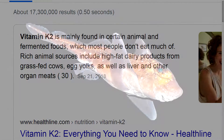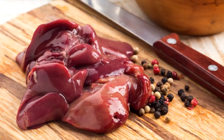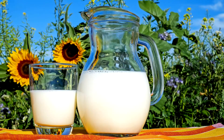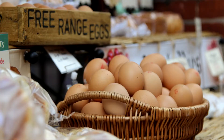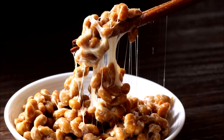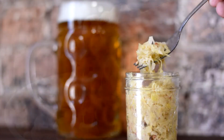Some of these foods would include Ratfish Oil, Organic Grass Fed Beef Liver, Organic Duck and Goose Liver, Organic Grass Fed Dairy such as Cheese, Butter and Milk, Organic Free Range Eggs, and there are also some fermented foods such as Natto, which is a fermented soybean dish, and Sauerkraut, that will also contain Vitamin K2.